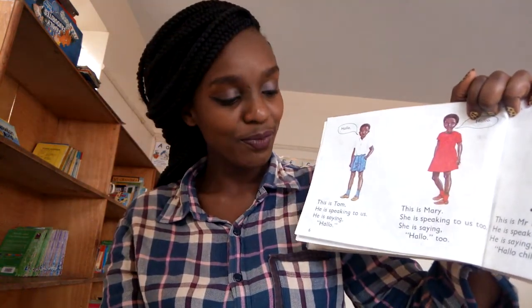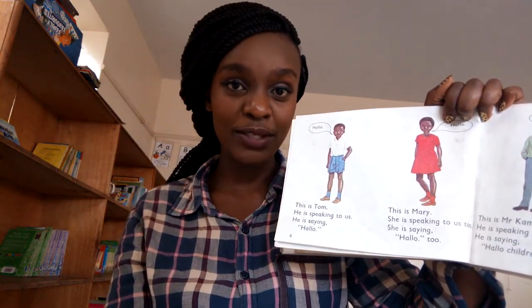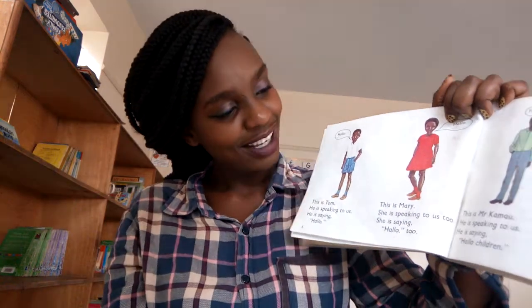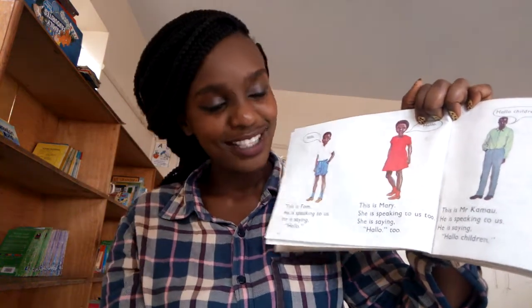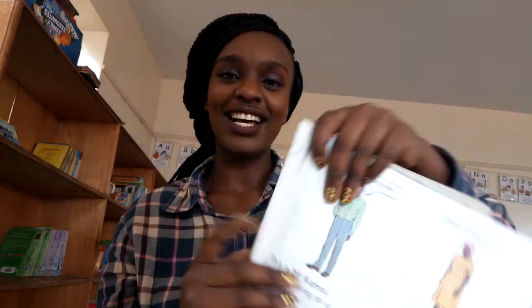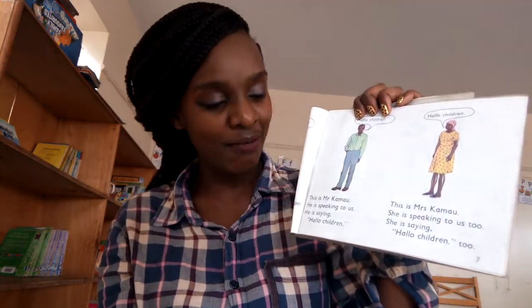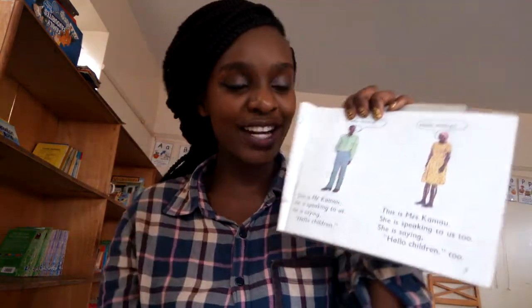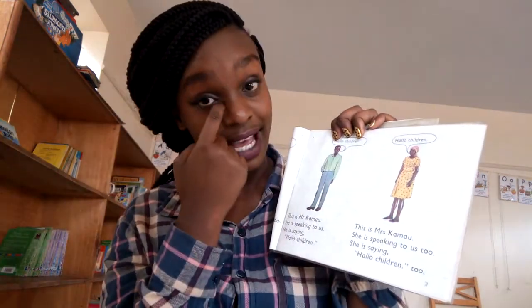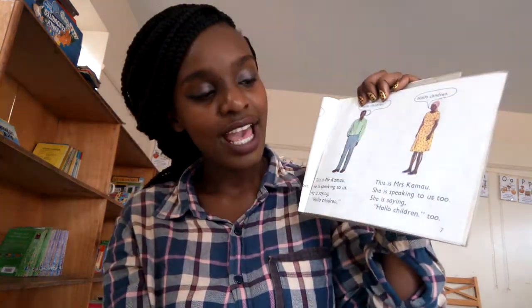Now they are talking to us. Hello - this is Tom, he is speaking to us and saying hello. What will we respond? Hello! This is Mary, she is speaking to us and saying hello. What will we respond? Hello! This is Mr. Kamau, he is speaking to us saying hello children. What will we respond? Hello! And the last one is Mrs. Kamau - she is speaking to us saying hello. What will you respond? Hello!